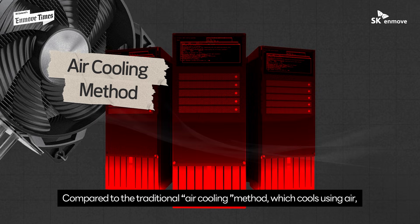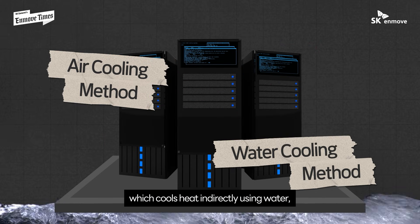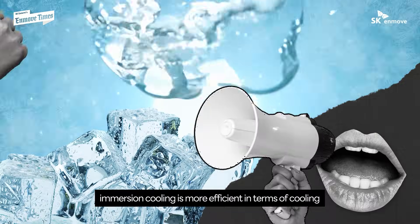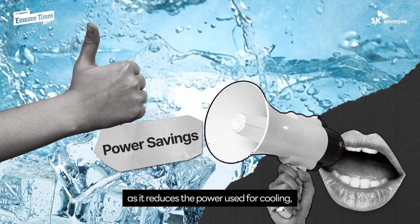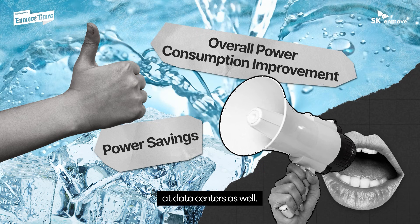Compared to the traditional air cooling method, which cools using air, and the water cooling method, which cools heat indirectly using water, immersion cooling is more efficient in terms of cooling, as it reduces the power used for cooling and can improve the overall power consumption at data centers as well.